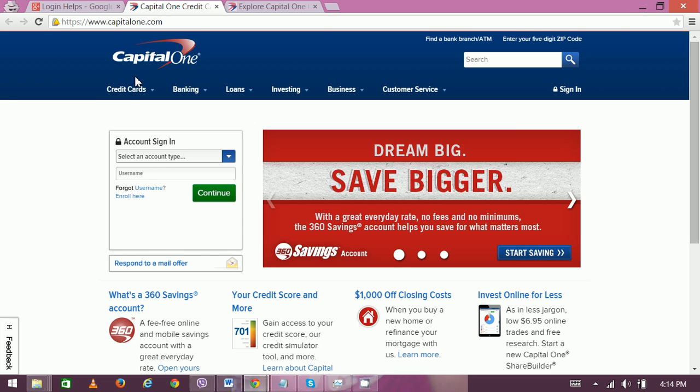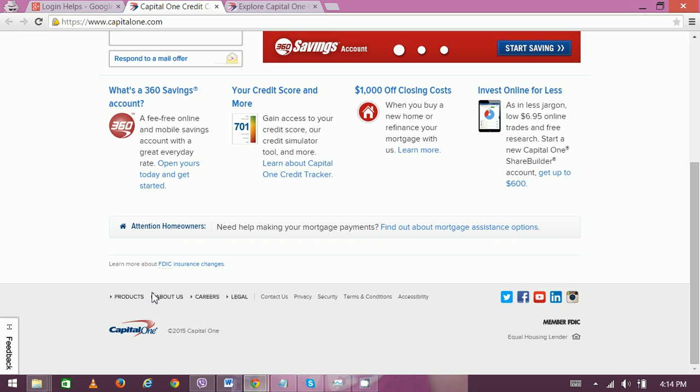Open your web browser and type CapitalOne.com. You can see the home page. Scroll down a little bit and you'll find the Careers option. First you can go through how to apply, or you can go through the interview process as well.